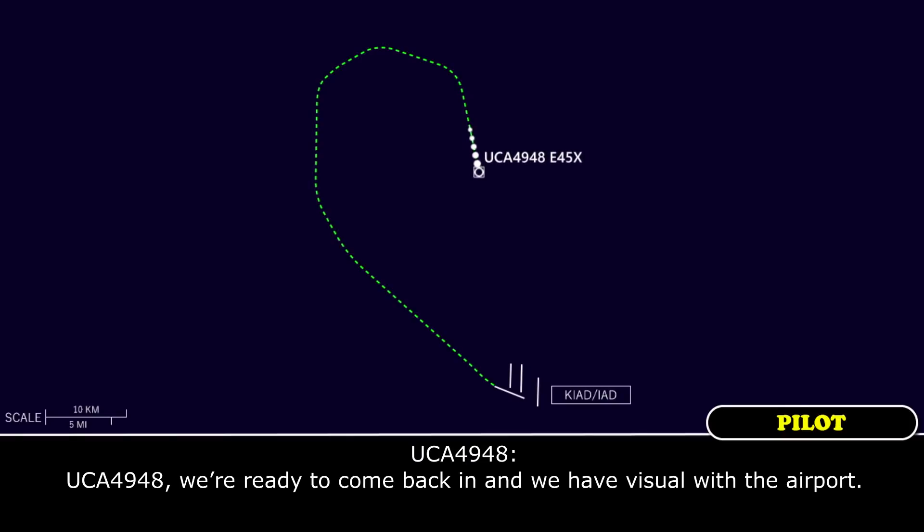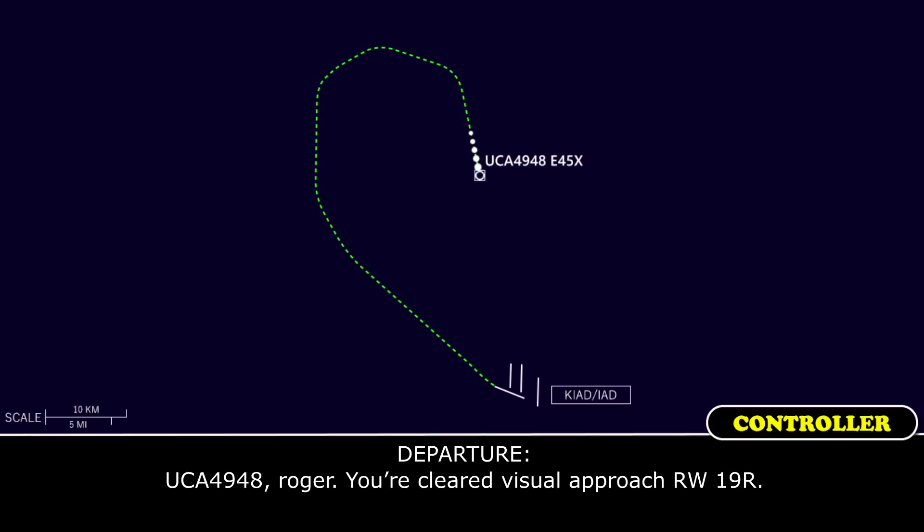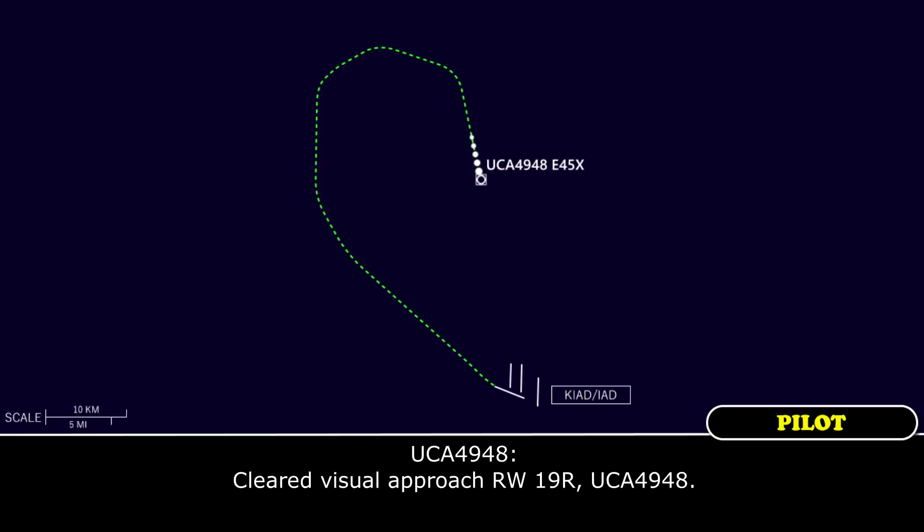Commuter F4948, we are ready to come back in and we are visual with the field. F4948, you're on visual, cleared runway one niner right. We are visual, runway one niner right, commuter F4948.